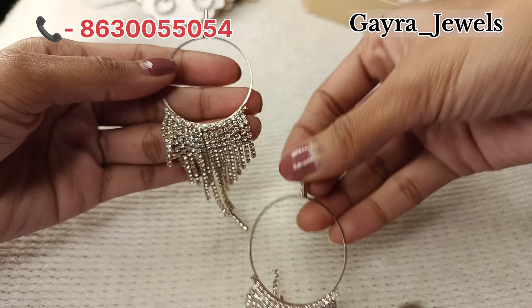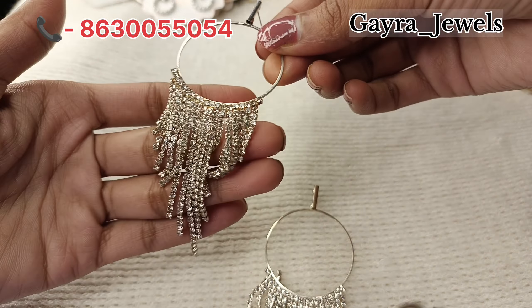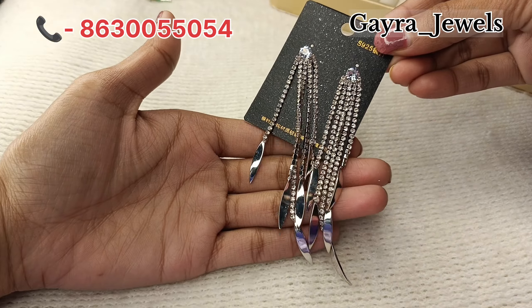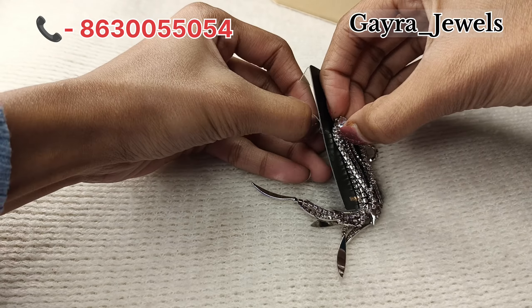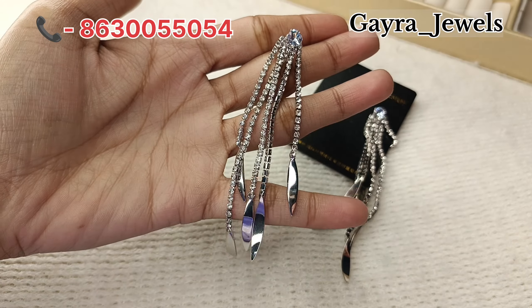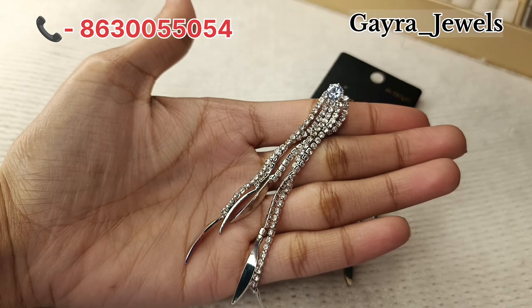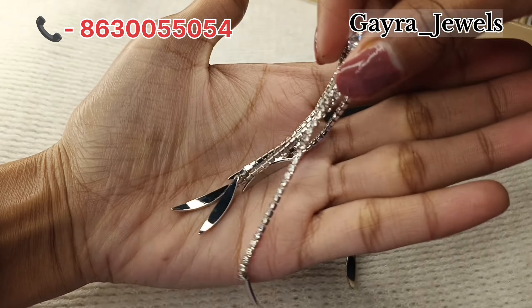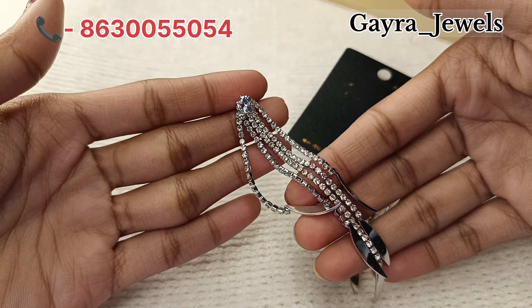Another piece is a simple silver tassel drop in rhinestone — it is very attractive. Another piece is a long design which is also the latest piece. It is very affordable at only $2.99. You can see the quality and the shine inside it. I am sure you will never get this quality at such a price elsewhere.